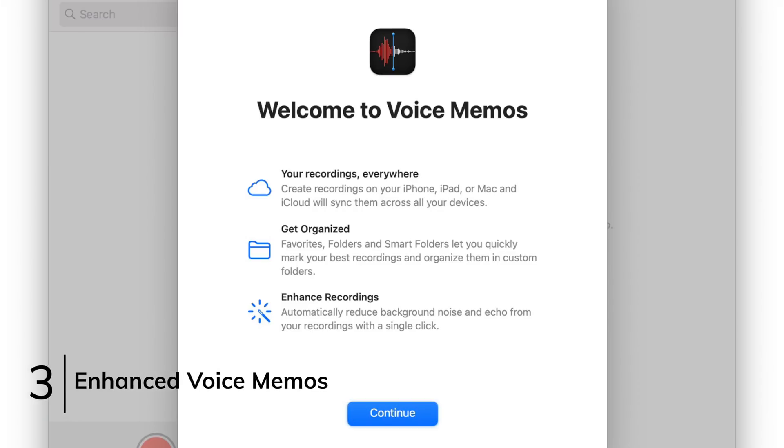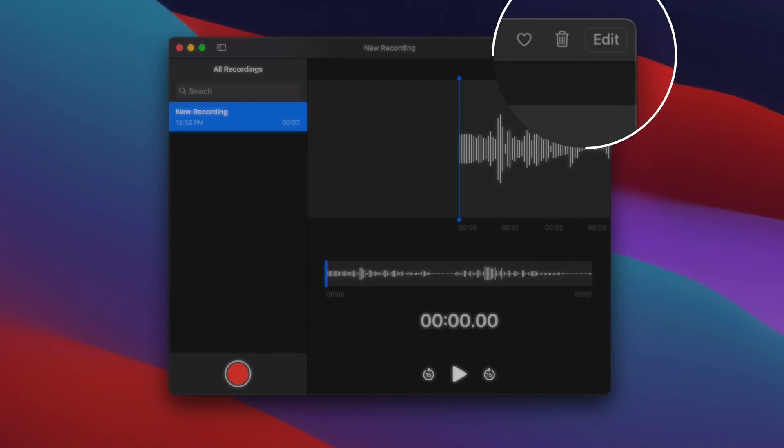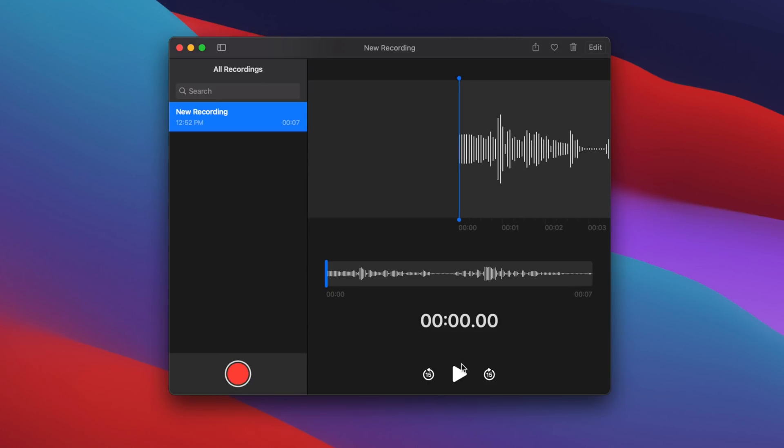The Voice Memos app now offers a way to enhance your voice recordings by simply recording a voice memo, clicking the edit button in the top right corner, and then clicking the wand icon. This will automatically help clear up the audio by reducing background noise or echoes for your voice memos.